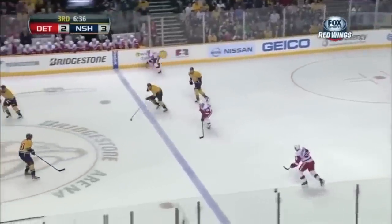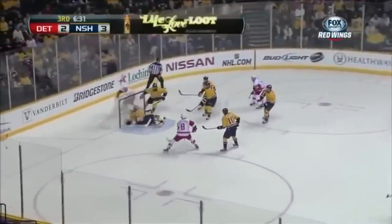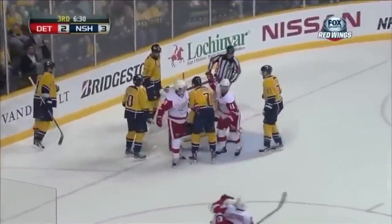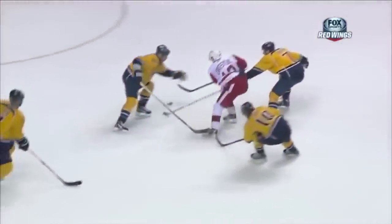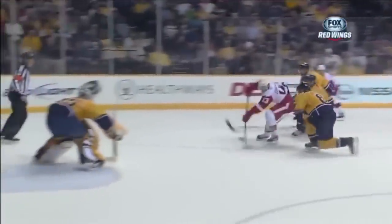How about Datsyuk? Through the middle, keeps on going. Datsyuk right in — oh, really stopped! He's here! A Datsyuk deke for the ages! Getting a hold of it, look at the heads up. Good quick feet, great hands. Whoa! Walks around the defenseman — walked around three.